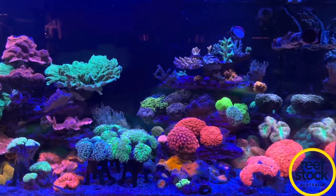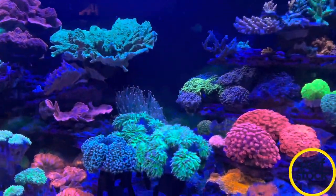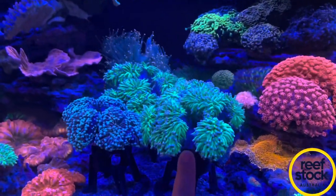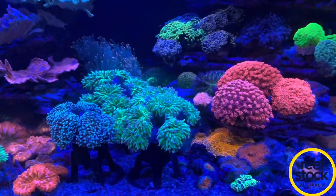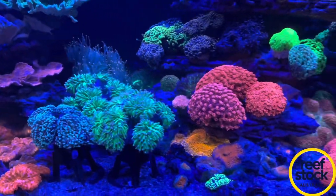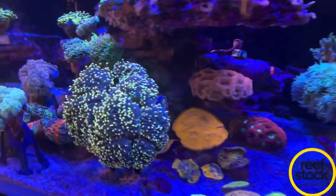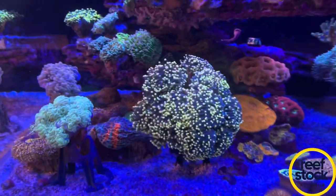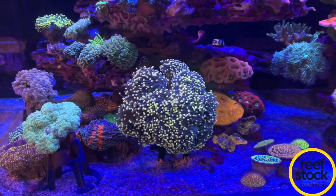I'm going to say that this Reefstock is possibly going to be the last Reefstock where you may potentially be able to get big colonies of torches, maybe some scollies. I'm calling it — this is going to be the last time you're going to be able to get your hands on something like this, so I highly suggest you get down to Reefstock because you never know what's going to happen in the future and you don't want to miss out.